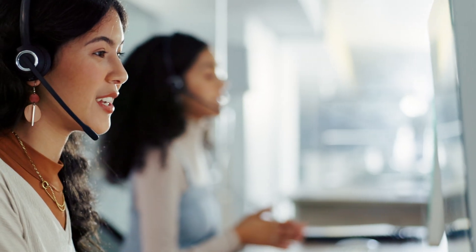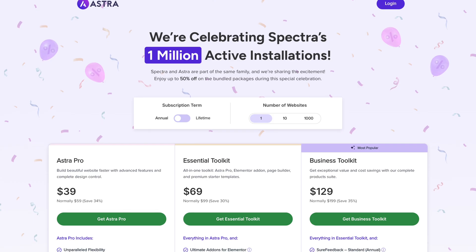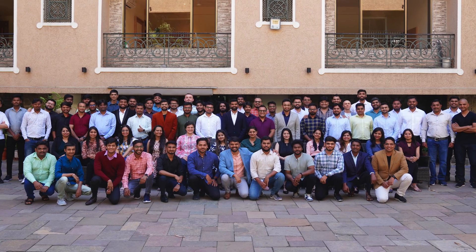With Essential Toolkit, you receive premium support from a dedicated team ready to assist you at every step. Whether you're building one website or 1,000 websites, we have a pricing plan for you. And the best part? You're backed by a 14-day money-back guarantee and an amazing team.